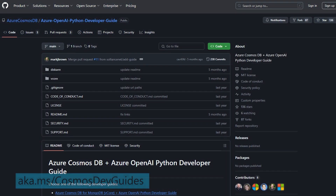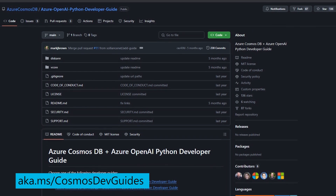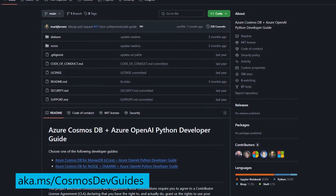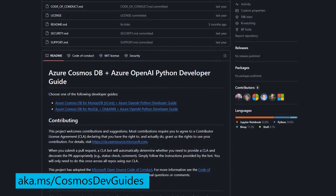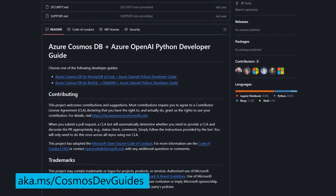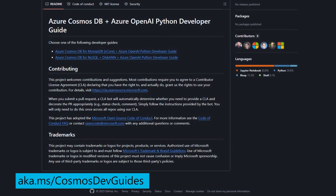The guide walks you through creating intelligent solutions that combine Azure Cosmos DB for NoSQL, vector search capabilities powered by DiskANN, and Azure OpenAI using the Python programming language. It takes you through the complete developer journey of building a GPT-based chat application from concept to solution with guidance that's clear and practical. And for all you MongoDB developers, there's a version of the guide made just for you.